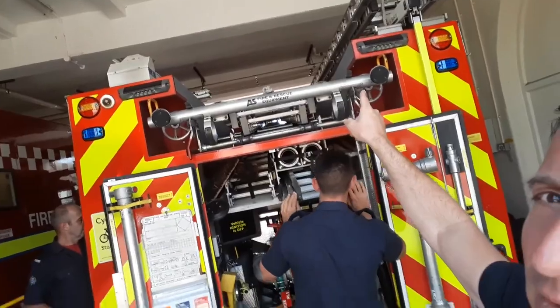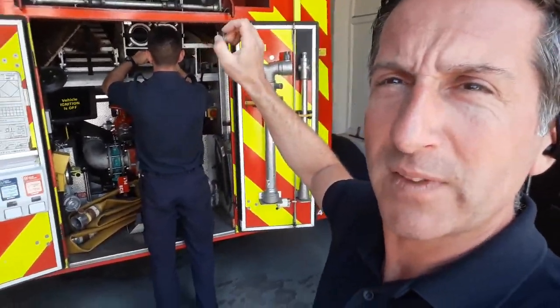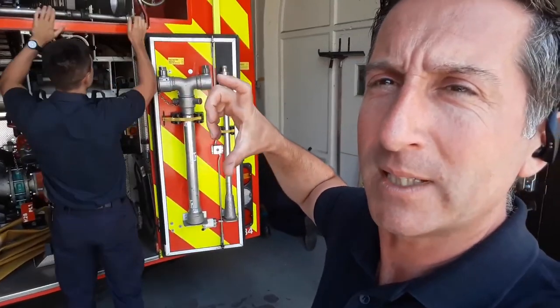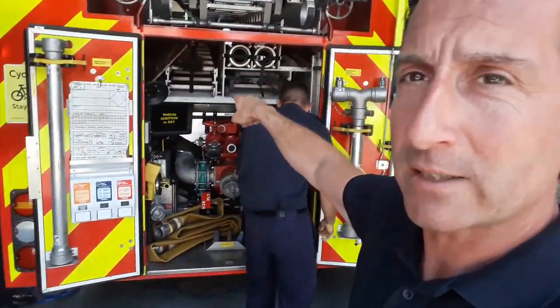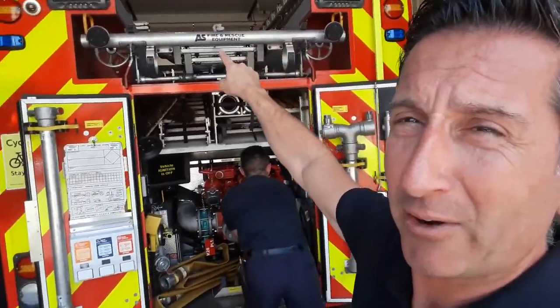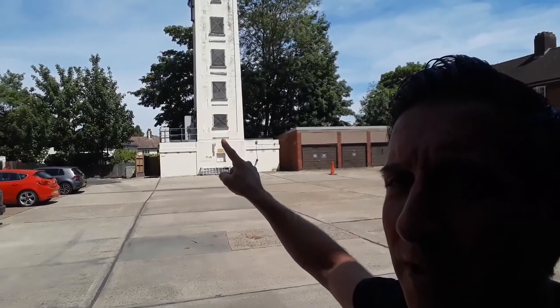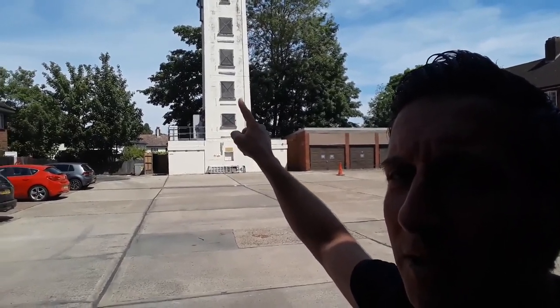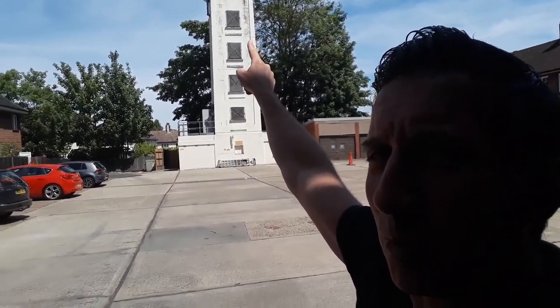On the top of the fire engine you'll notice there are quite a few ladders — different ladders for different jobs. If we just need to get up one floor, we might use a smaller ladder, but this big ladder up here can go as high as four floors. If you look at the training tower there, you can count the floors: one, two, three, four — it can reach right to that top window. That's huge!